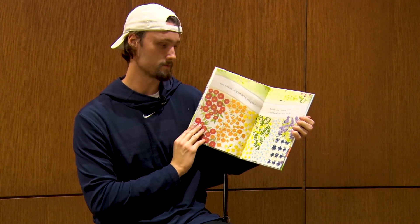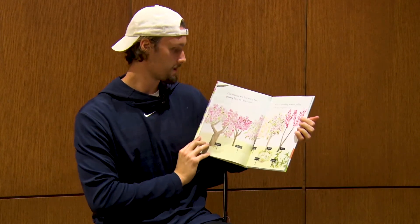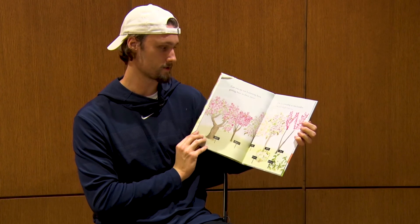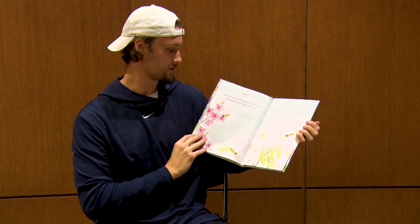But the story is not over. These bees have work to do. Can you see ten humming bees getting busy in these trees? They're spreading so much pollen. You might just have to... Achoo!